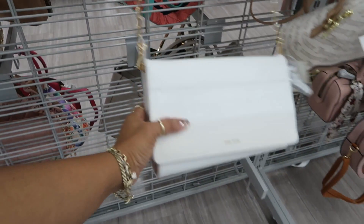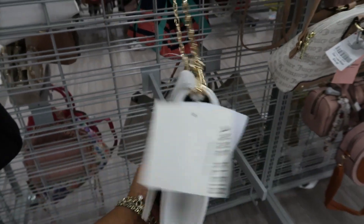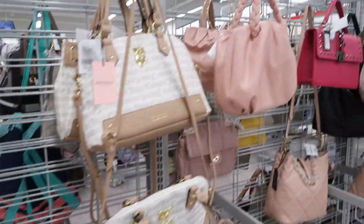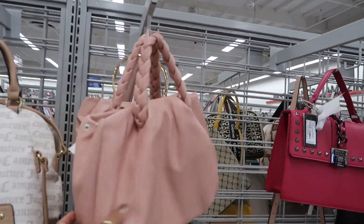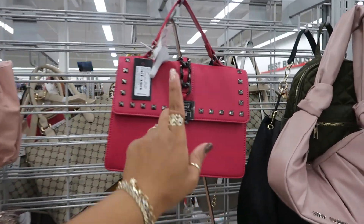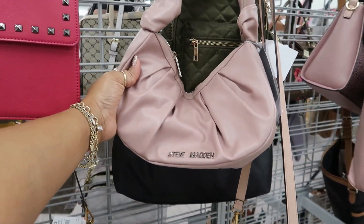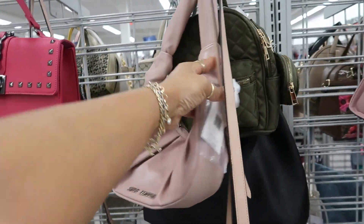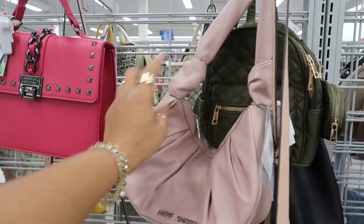I'm at one I have never been to before — Ann Klein. How much is that? $20. I'm hoping to find some goodies. I keep seeing that Badgley Mishka and this Steve Madden. This one is $25, and $29 for the Steve Madden with the two knots.